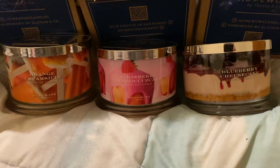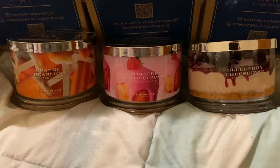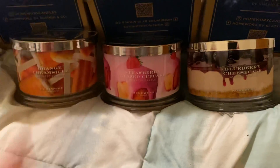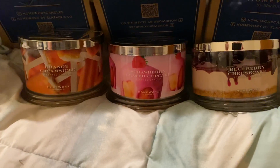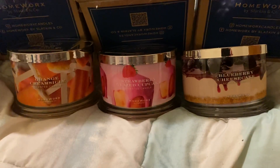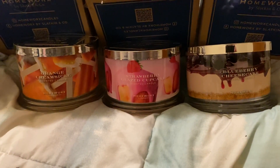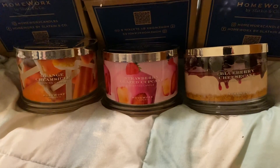I have another group of candles coming — I can't remember which ones they were, but I'll tell you about those after I burn them. The strawberry cupcake one I'm scared about — I wasn't even going to get it after being so jaded by Bath and Body Works' Strawberry Pound Cake. The blueberry cheesecake has potential, and the orange creamsicle smells incredible. If you haven't gotten any of these new ones yet, I highly recommend the orange creamsicle. I contacted Homeworks and I hope they'll send me a replacement — we'll see.